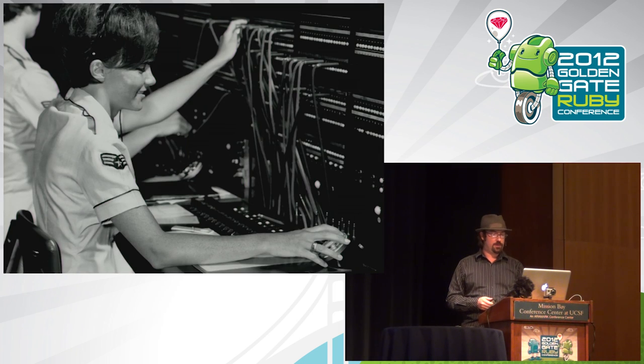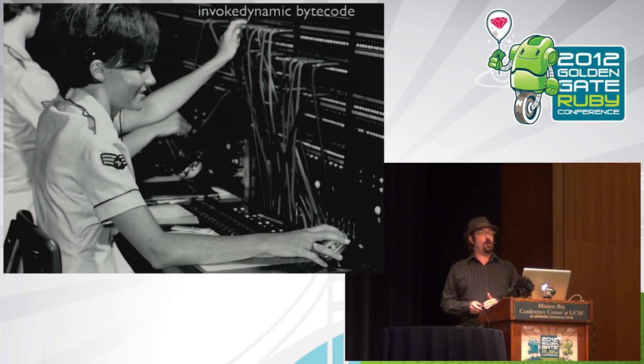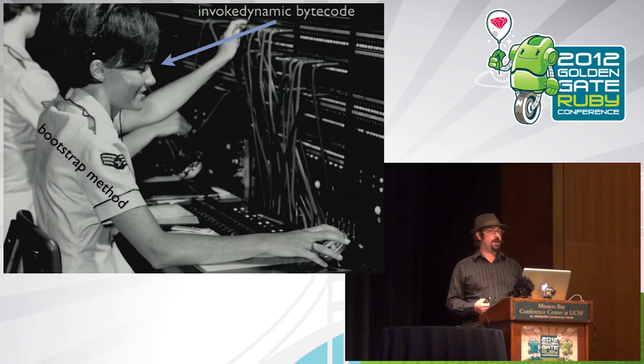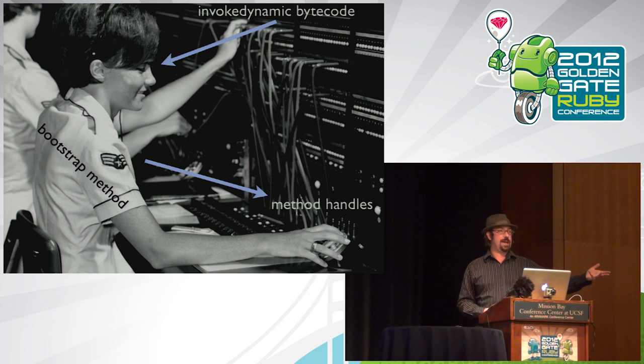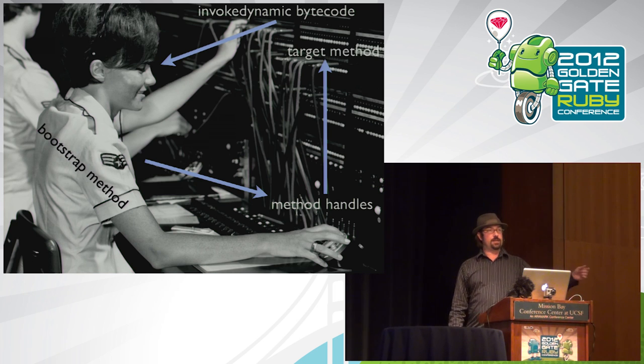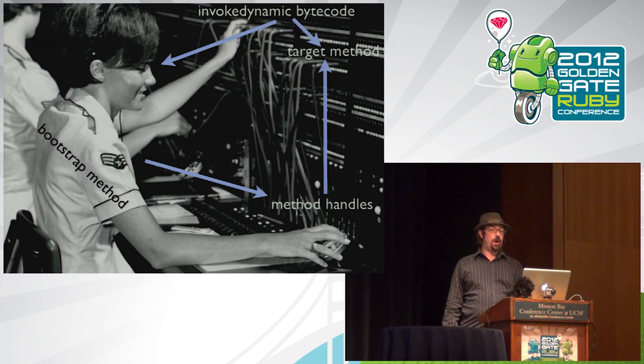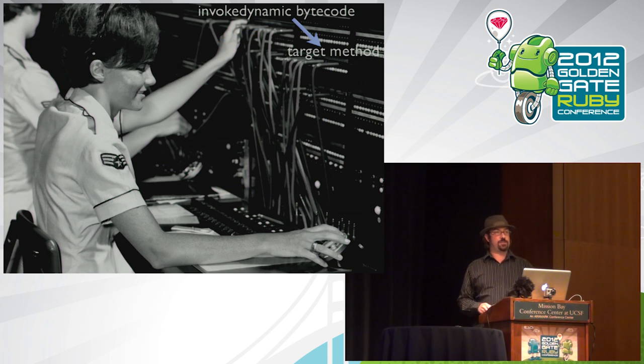The bootstrap method returns a handle to the target method — say our `to_s` code — and gives it back to the JVM. The JVM then has a direct binding at the JVM level from our call to the target method. After we've made this loop once, all of that lookup stuff can just go away. It can optimize Ruby exactly the same way as any other JVM language — Java, Scala, whatever — for Ruby.